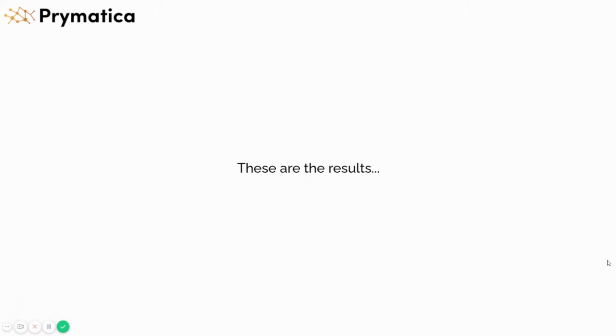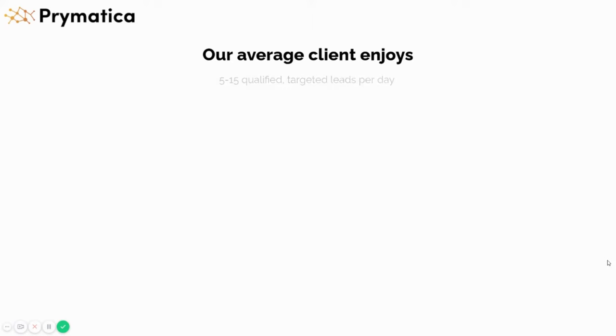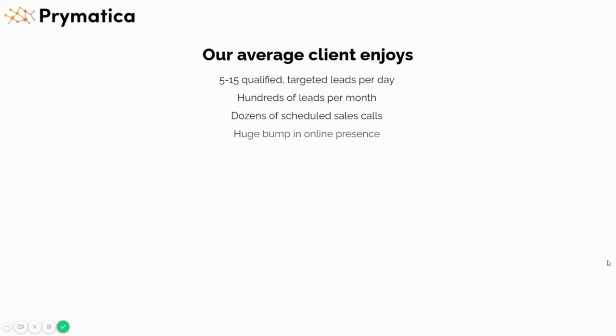Here are some results you can expect working with us. Our average client enjoys 5 to 15 qualified targeted leads every day, hundreds of leads every month, dozens of scheduled sales calls every month, and huge bumps in online presence — because you'll get hundreds or even thousands of people looking you up on Google because of our emails. There's also an endless amount of new prospects, a constantly growing pipeline, and a predictable sales process.